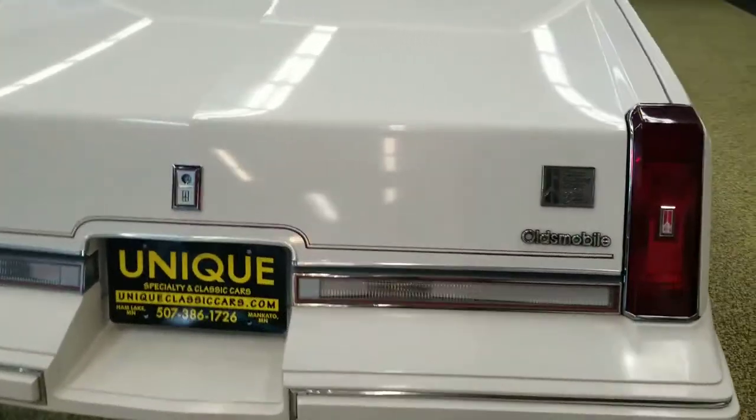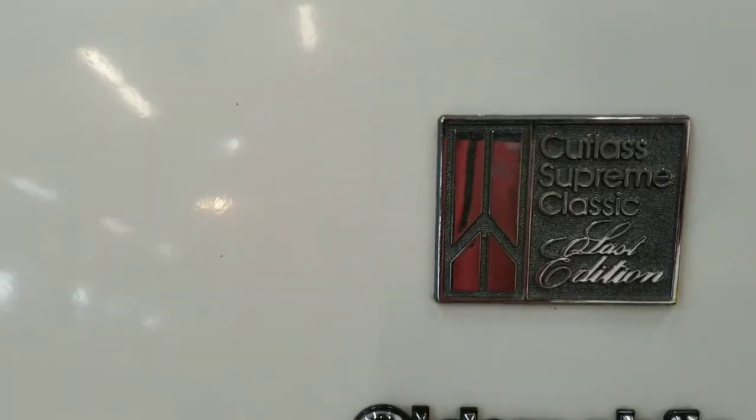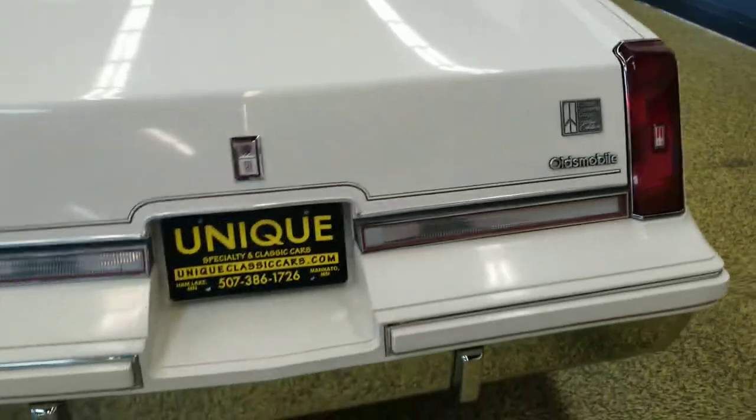This is a beautiful original-mile car, free of accidents. As you can see, here is the classic insignia on it — the last edition, standing for the Oldsmobile Cutlass Supreme Classic.